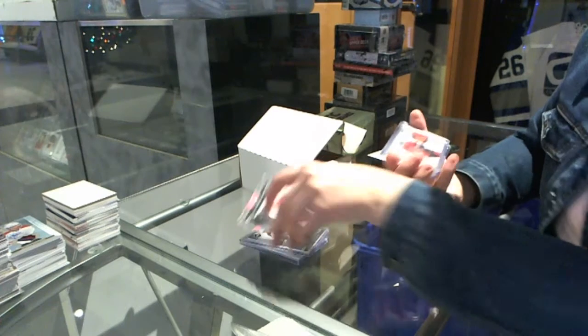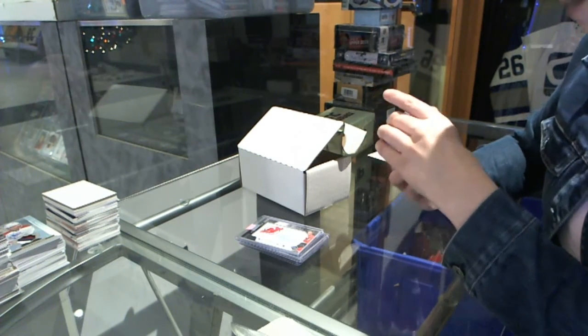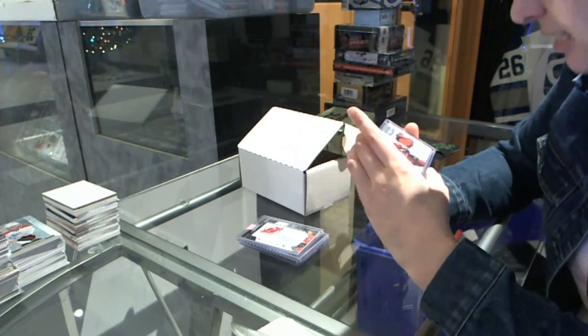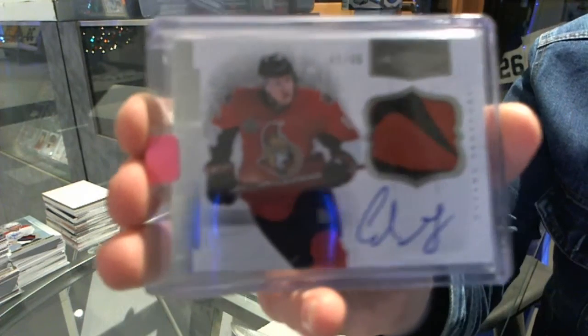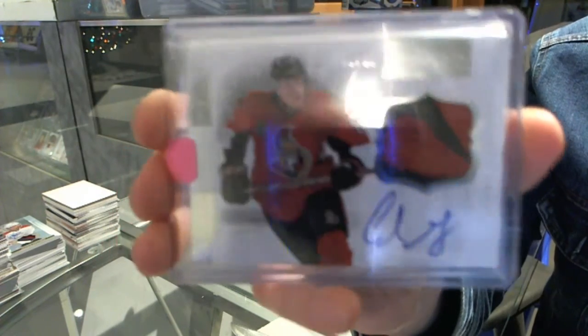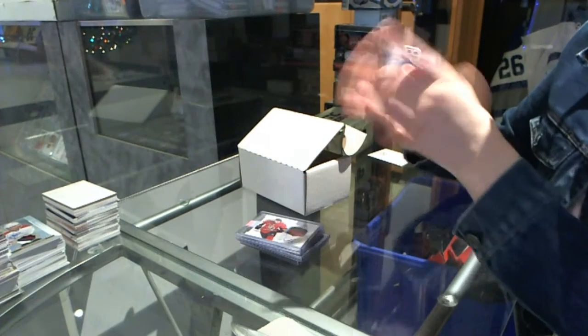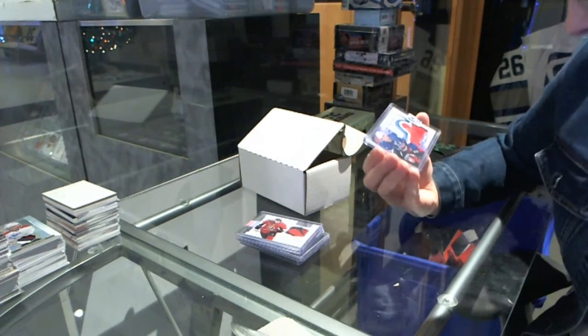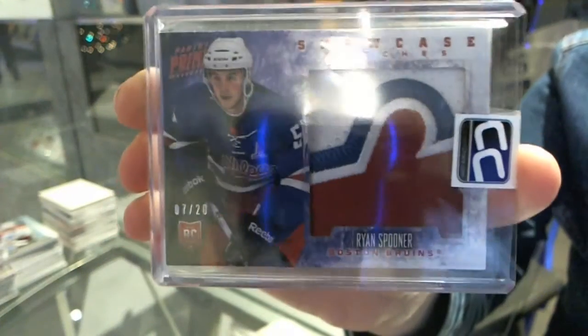From 11-12. We have a Dominion Patch Auto numbered to 60 for the Ottawa Senators, Colin Greening. And a Showcase Watches patch numbered to 20 for the Boston Bruins, Ryan Spooner.